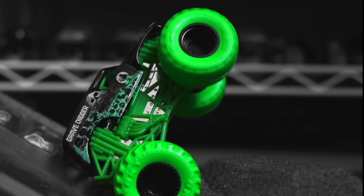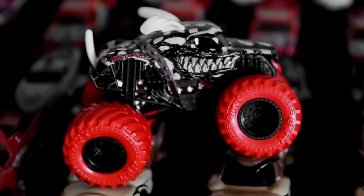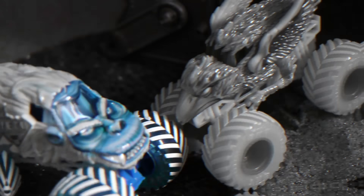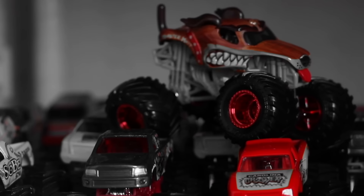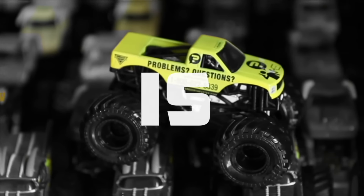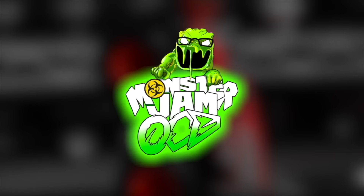Attention viewer, you are watching the world's biggest Monster Truck die-cast YouTube channel. This is Monster Jam OCD.